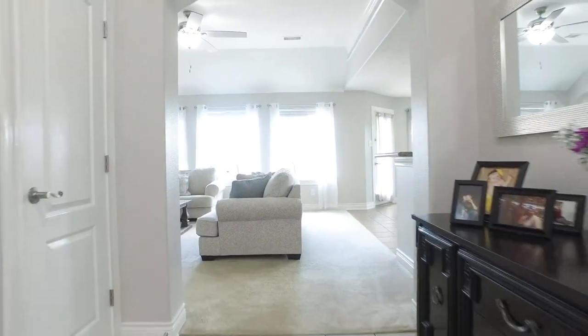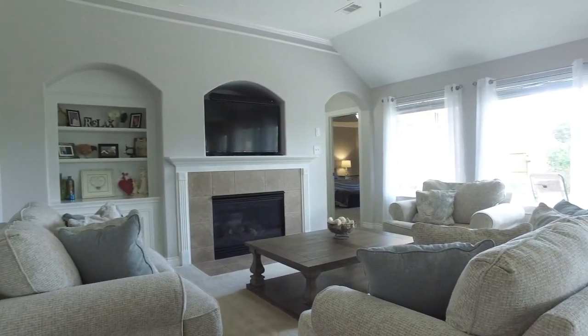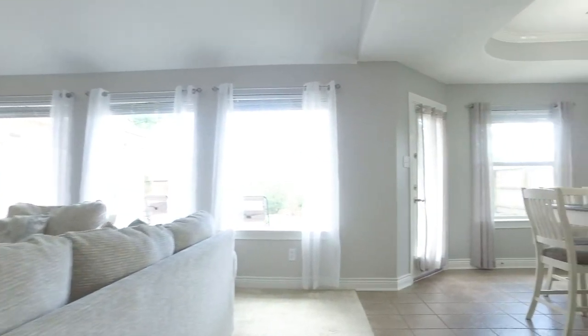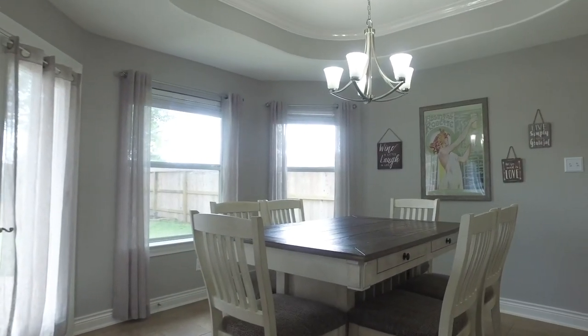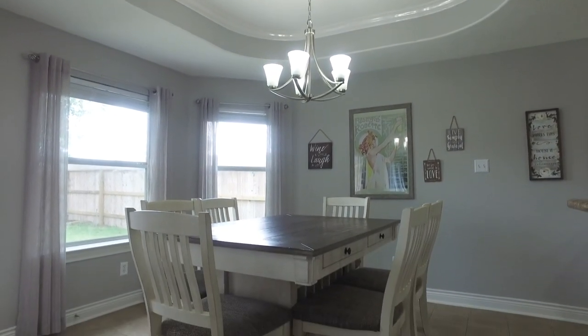Arched doorways lead you into a family room that's full of natural light — very welcoming and open. The perfect place to entertain and relax, with a fireplace and recessed built-ins. This home has lots of large windows with an open concept. Enjoy this beautiful breakfast nook and more gorgeous tray ceilings that add extra dimension to these rooms.